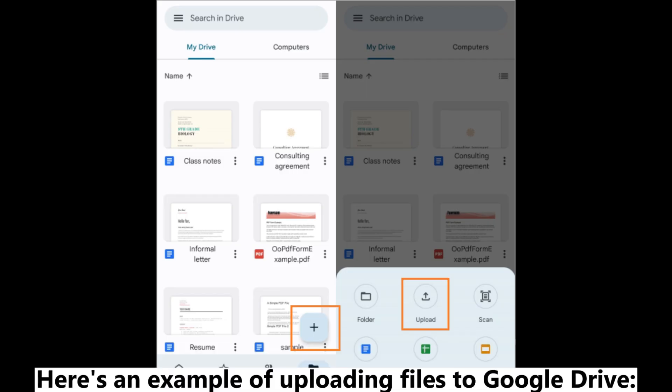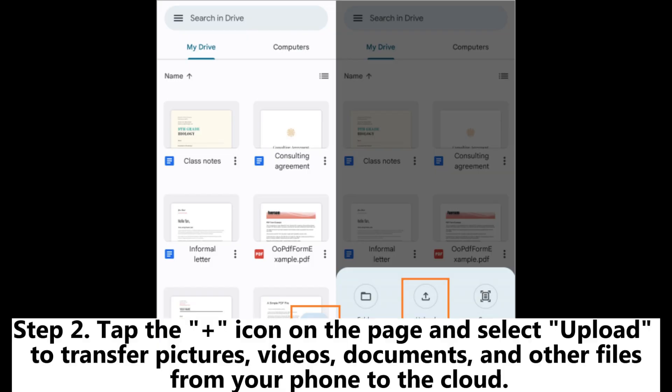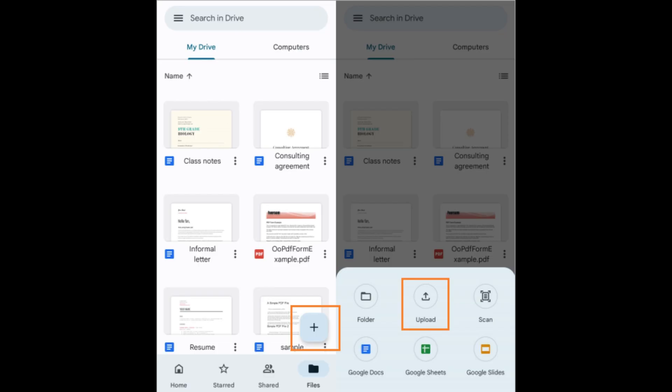Here's an example of uploading files to Google Drive. Step 1: Open the Google Drive app on your phone and log into your account. Step 2: Tap the plus icon and select Upload to transfer pictures, videos, documents, and other files from your phone to the cloud. Step 3: Once the upload is complete, you can choose to delete local files to free up storage space.